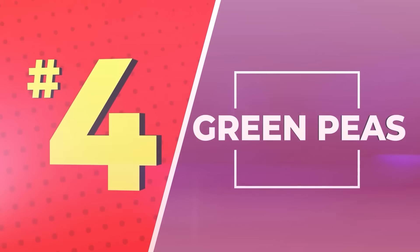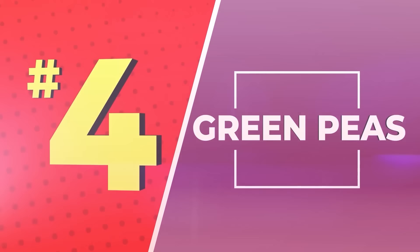Number 4: Green Peas. Tiny green peas, on their own, aren't bad for you. But looks can be deceiving. Only one cup of green peas contains about 20 grams of carbohydrate, and most of the caloric content of peas is pure carbohydrate.